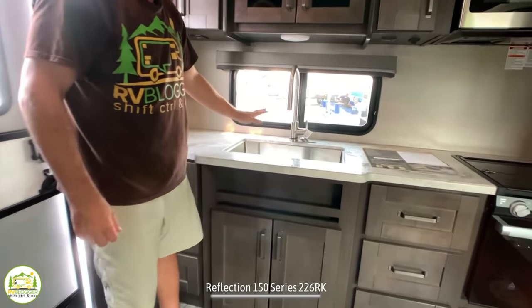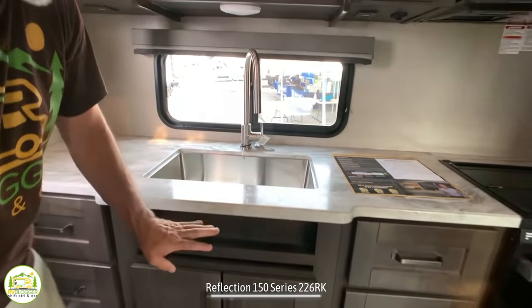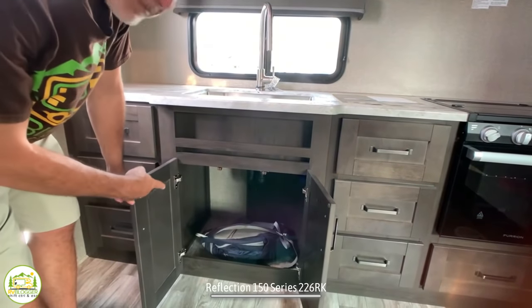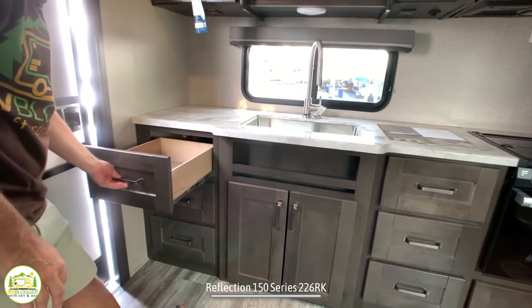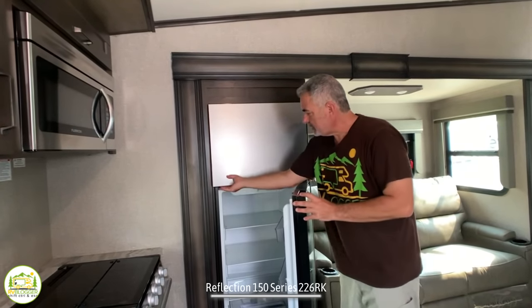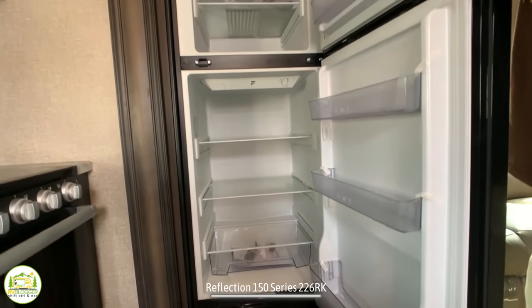You've got a whole bank of drawers for all your kitchen utensils. Then you've got a beautiful, nice big deep single-bowl sink with a good-size gooseneck faucet with a built-in sprayer, and below that some open storage, plus another bank of full-extension drawers that go down to the floor. Just at the end of the kitchen is the refrigerator — a 12-volt Furion fridge, nice and big and deep, great size for this RV.